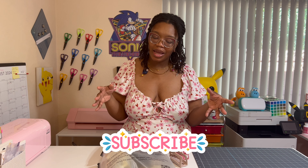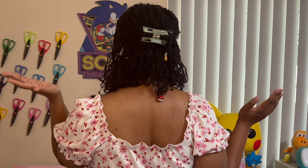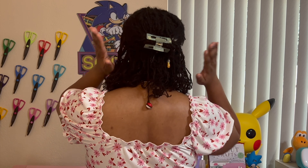Hi everybody and welcome back to another video on Planetzoid. In today's video I just simply wanted to show my claw clip collection because I purchased and accumulated quite a bit. I never thought I would have this many claw clips in my life, but I do and I just wanted to share where I got them from because a lot of them are really cute. I have one on now — I got it from Shein.